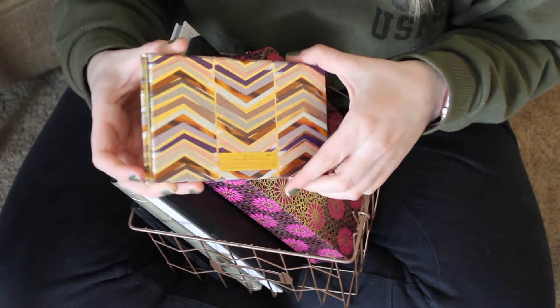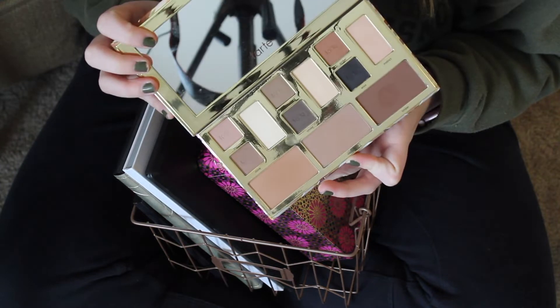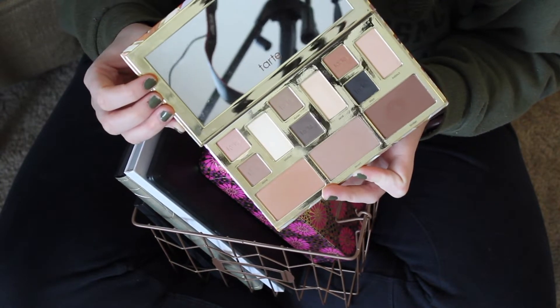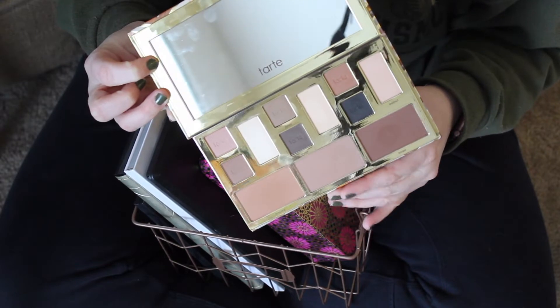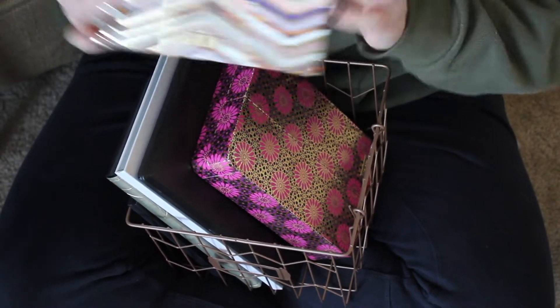I have the Tarte Clay Palette, which I actually love. I just wish they weren't so shady about discontinuing it and trading it in for a new one. They said they were doing it to cater to more skin tones, but this is the darkest one and I think something similar is the darkest in the new one too. So I'm really disappointed, but I am going to keep it because I do really like it.